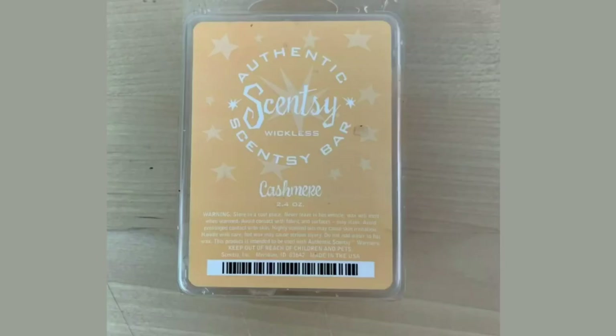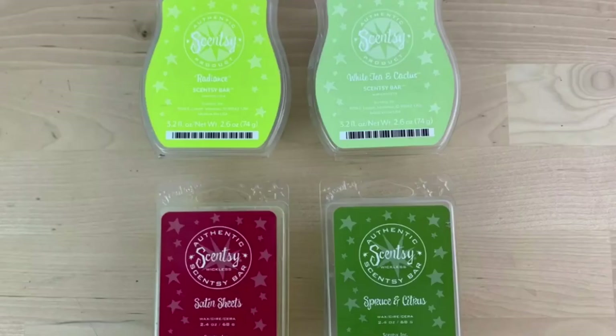Here we have a Scentsy Authentic Cashmere Wickless Wax 2.4 Ounce Bar Brand New — sold within 24 hours on eBay for $8.43 including taxes. Also a Scentsy Authentic Wickless Wax Lot of 4 Open Bars — Radiant, Satin Sheet, Spruce — sold within 24 hours for $10.90 with free shipping.